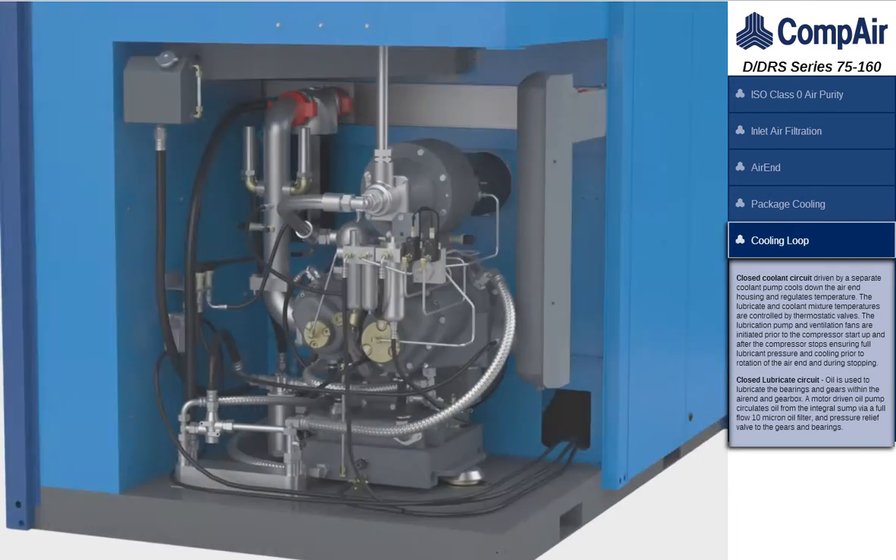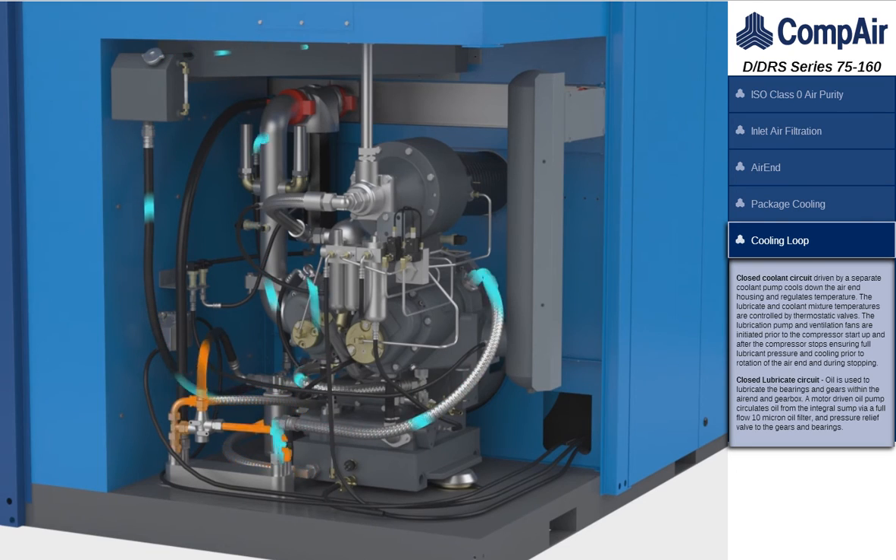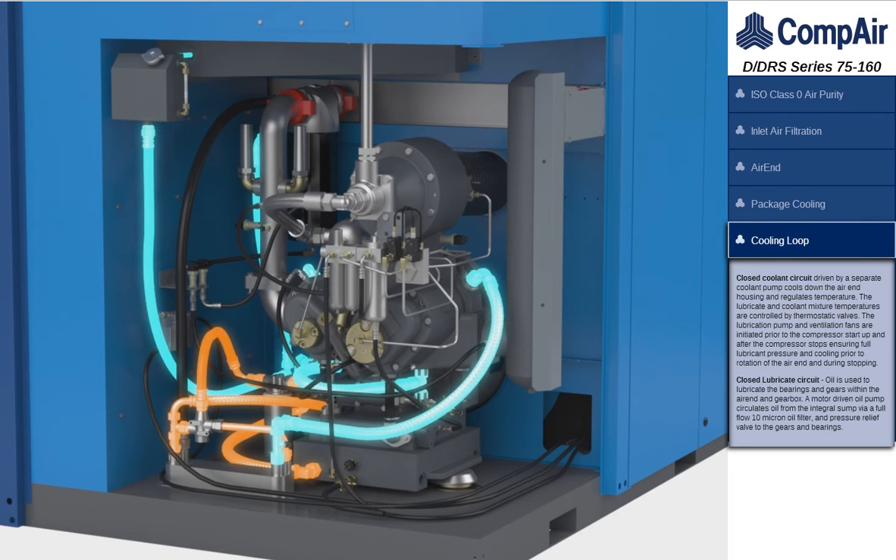A closed lubrication circuit driven by a separate oil pump is used to lubricate the bearings and gears within the air-end and gearbox. A closed coolant circuit driven by a separate coolant pump cools down the air-end housing and regulates temperature. The lubrication pump and ventilation fans are initiated prior to compressor start-up and after the compressor stops, ensuring full lubricant pressure and cooling prior to rotation of the air-end and during stopping.